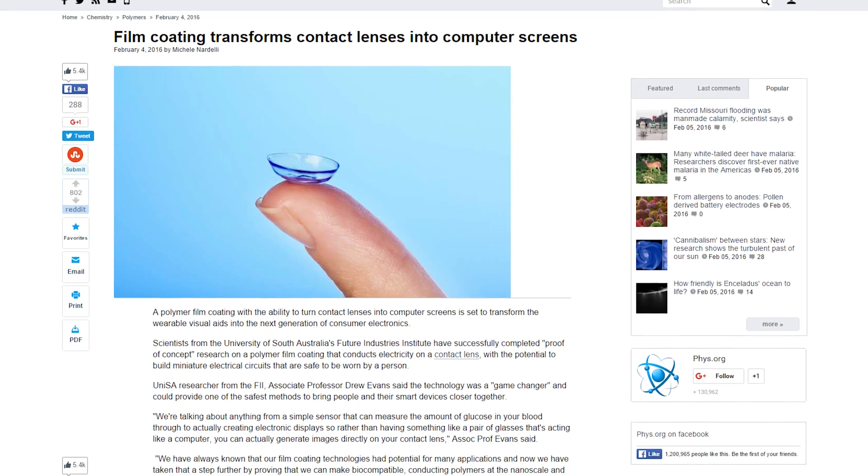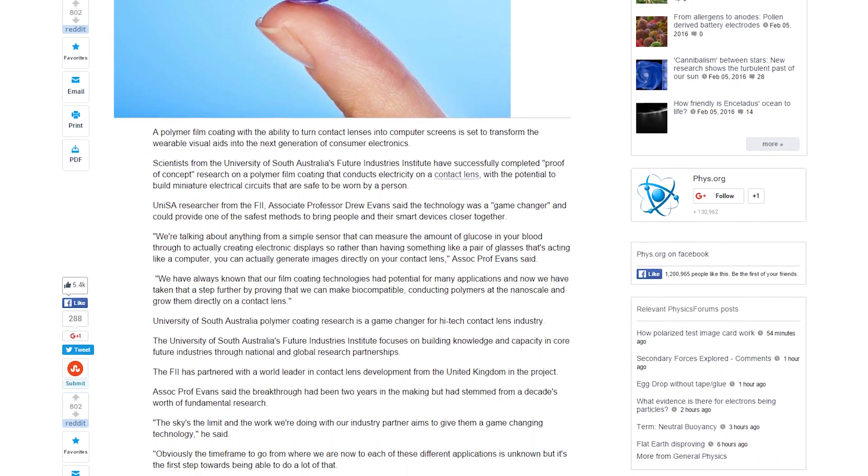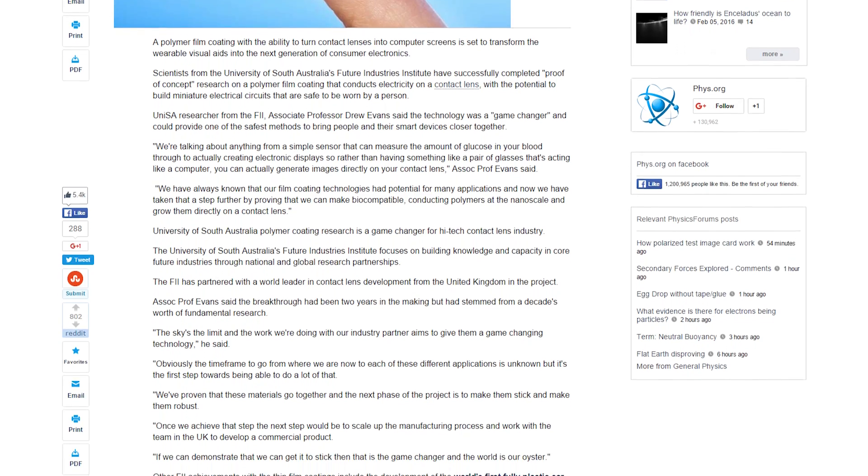The next evolution in display technology might not actually mean bigger, higher resolution screens. In fact, due to a recent proof of concept coming out of Australia, the next big thing might just be resting in your eyes. Contact lenses with a polymer coating that can conduct electricity and is safe to wear — we are looking at a display being held right on your eyeball.